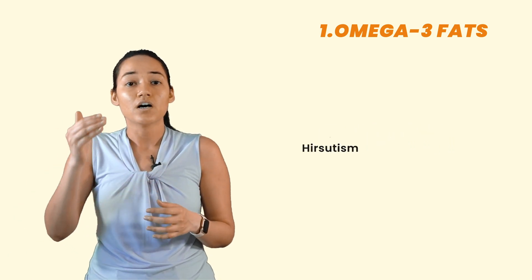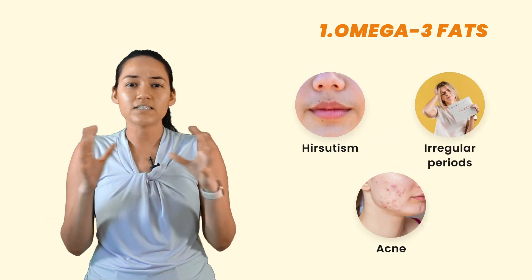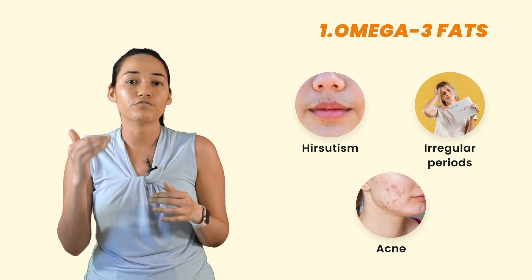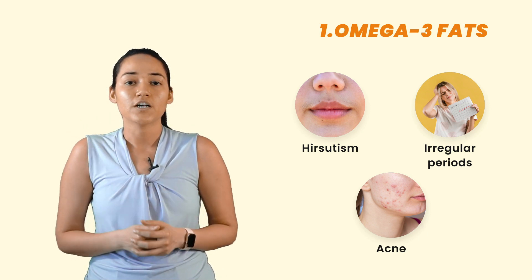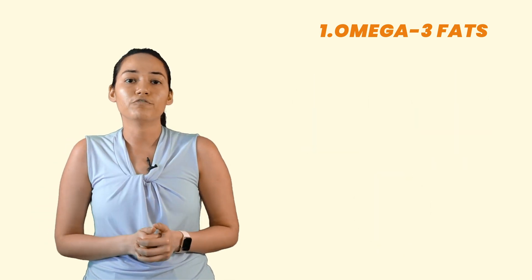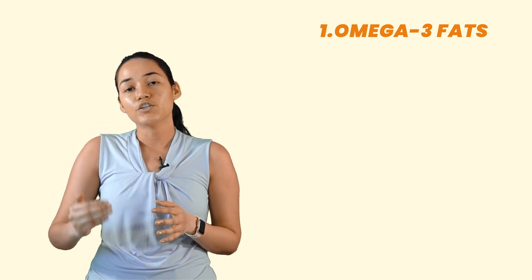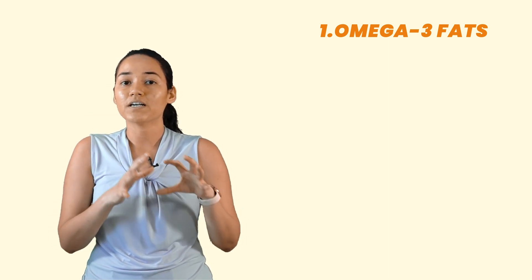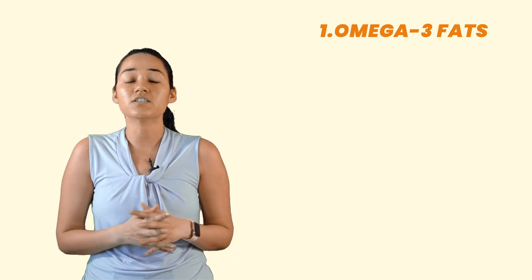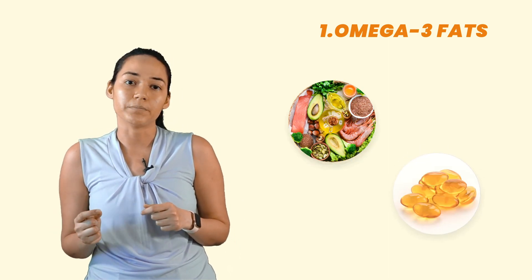When you have high levels of male hormones, that can actually trigger or aggravate the symptoms of PCOS — for example, hirsutism, irregular periods, acne. All these symptoms are closely associated with high levels of male hormones. So reducing inflammation can actually be helpful to mitigate the symptoms. Make sure that you consume a diet rich in omega-3 fats or healthy fats, either through your diet or in the form of a supplement.